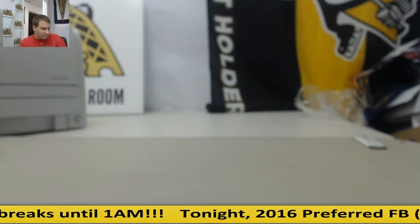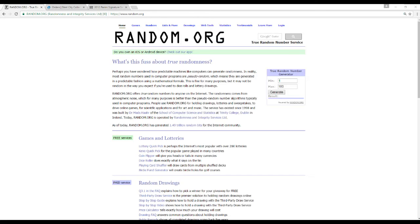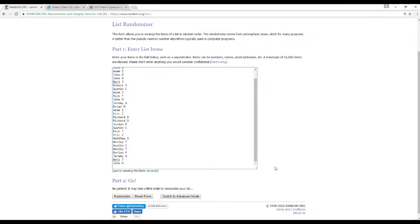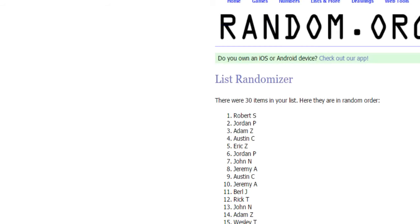We have no cards to random, so we're only going to have one random — and that is for the jersey. I'm going to take our list of 30 names and randomize this list five times. Whoever is on top after the fifth randomization gets the jersey. Here we go — one, two, three, four — and Robert S! Congratulations, Robert S gets the jersey.